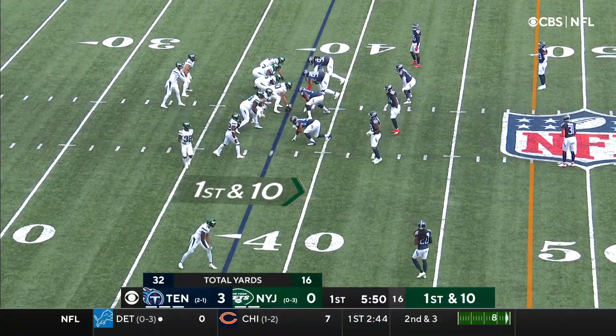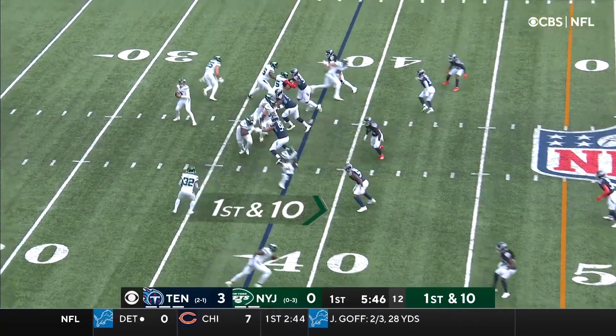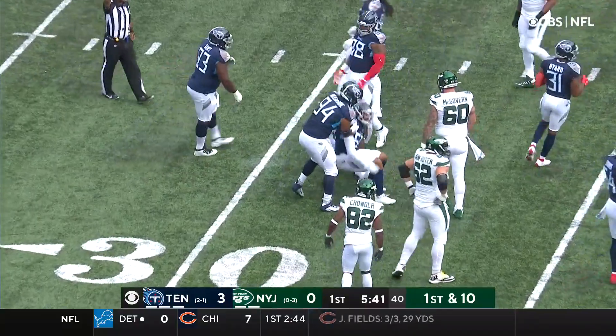One of the big reasons why the Jets haven't been able to move the ball is put together drives. Quick pass to the near side, and that's going to go nowhere. Michael Carter gets buried.